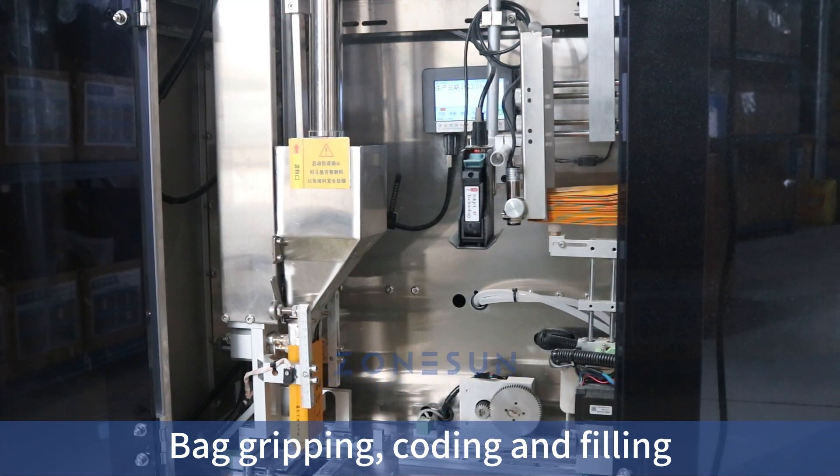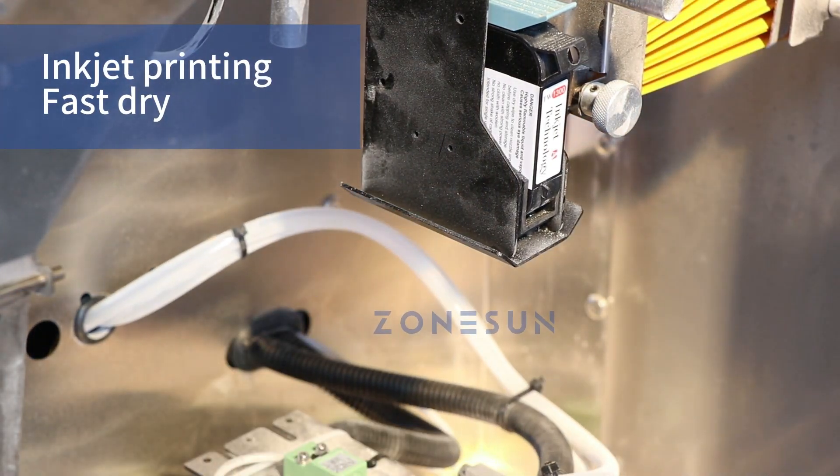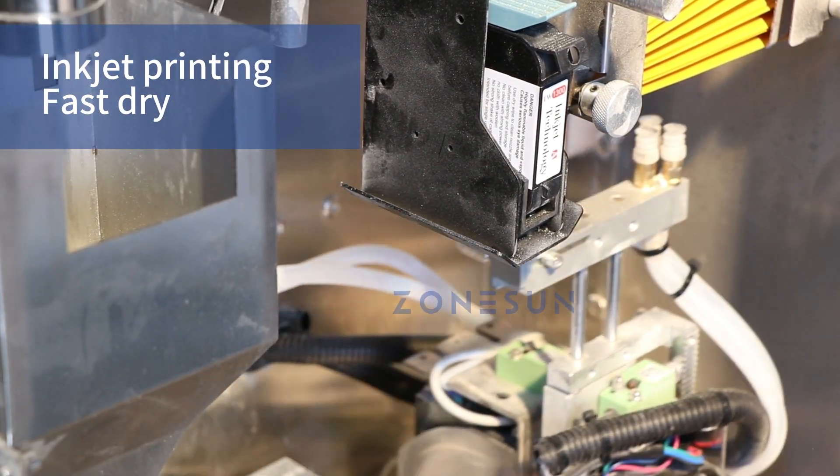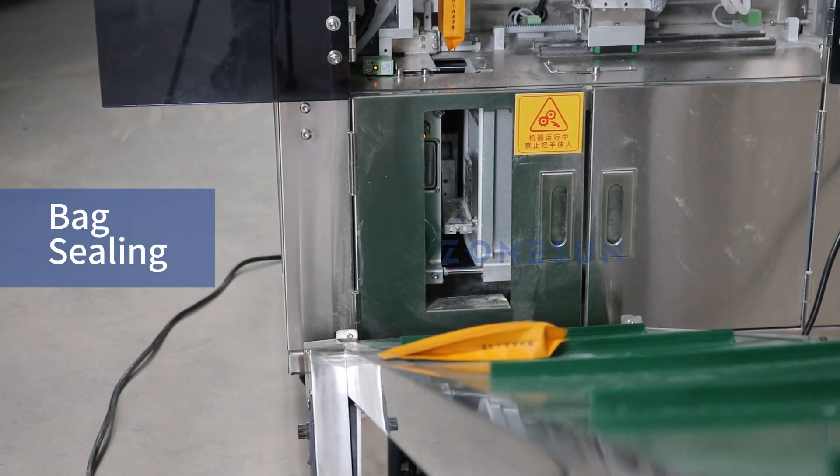The filling station is where the powder is accurately dispensed into each bag. The sealing station securely seals the bag opening to prevent any leakage or contamination.